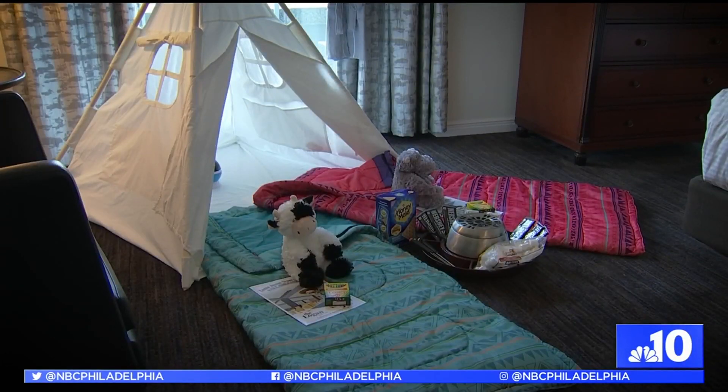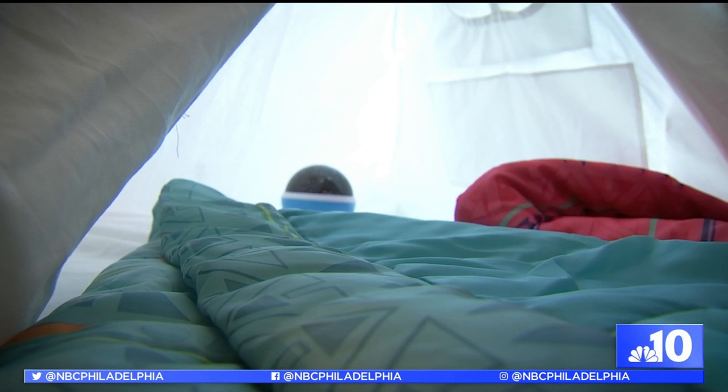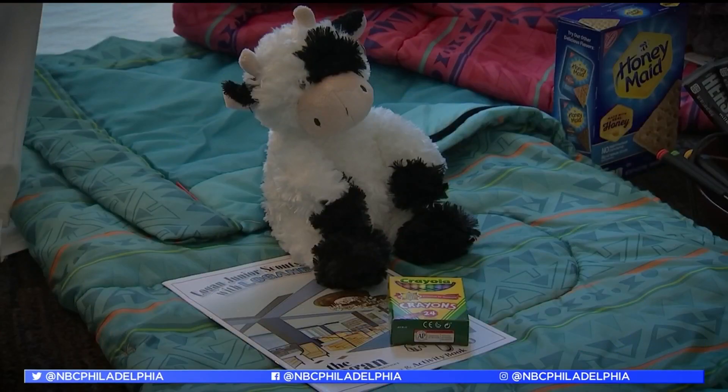Right now you can enjoy the Logan's urban campout package, which includes a teepee tent set with sleeping bags, a star machine, little robes for the kids that they can take home with them, and stuffed animals for the kids.